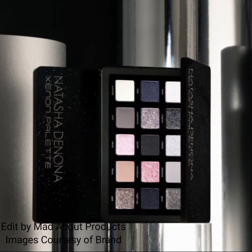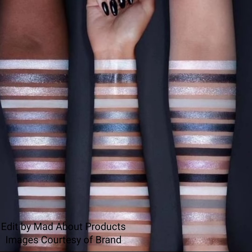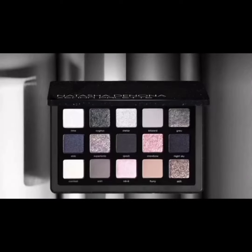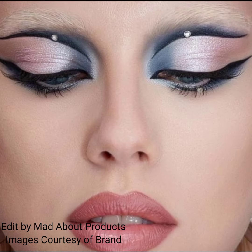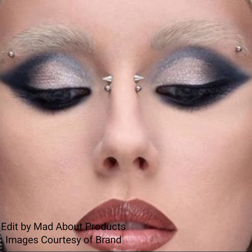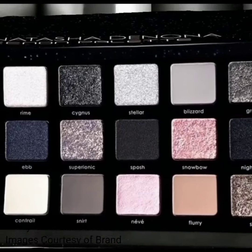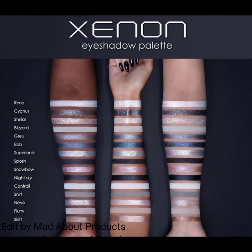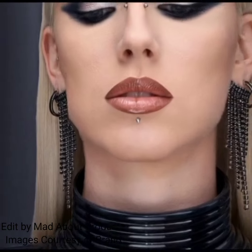Here we're looking at pictures and swatches of this new palette by Natasha Denona. It features sparkling foiled, matte, metallic, and new sparkling wet effect formulas. Benefits of the palette include long-lasting wear with no fading, creasing, or fallout — blendable, buildable, and effortless to use. Matte shades are buttery smooth and moisturizing, and all shades are water resistant. This palette will be available October 23rd on their website.